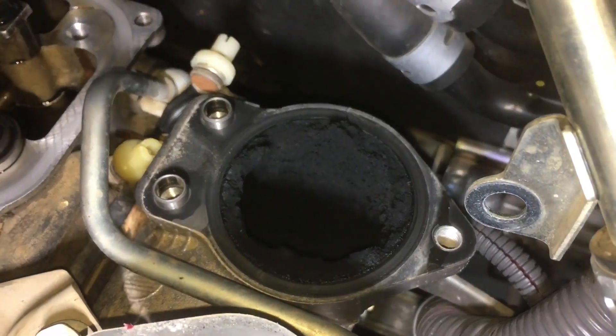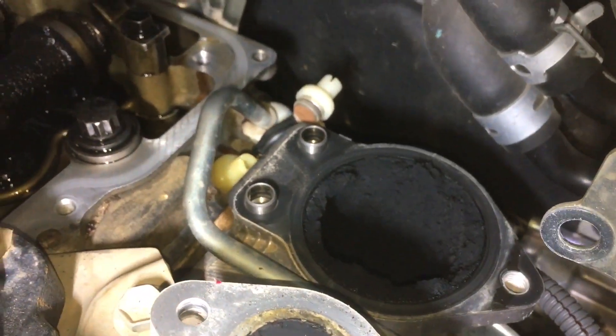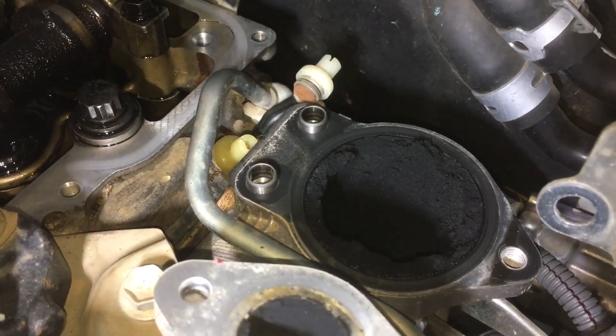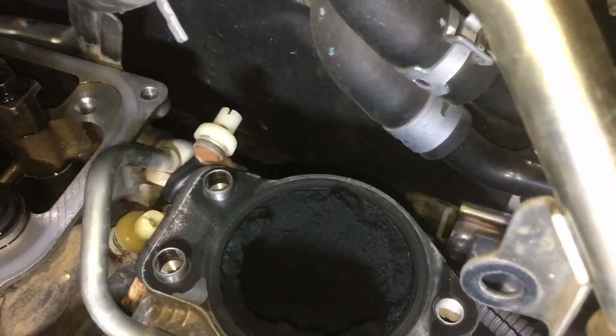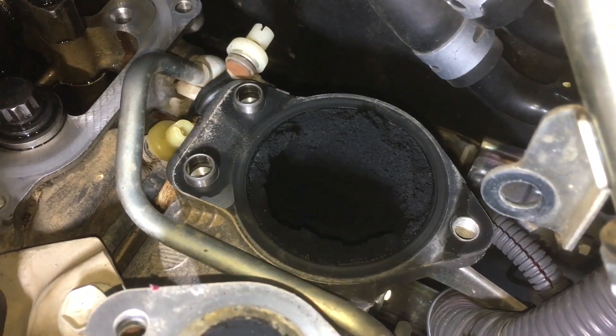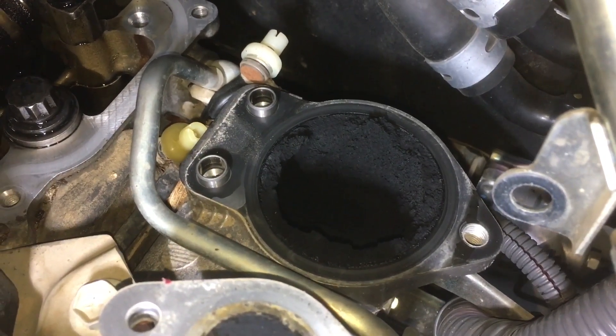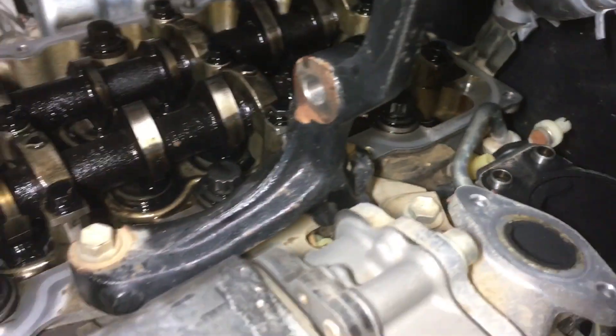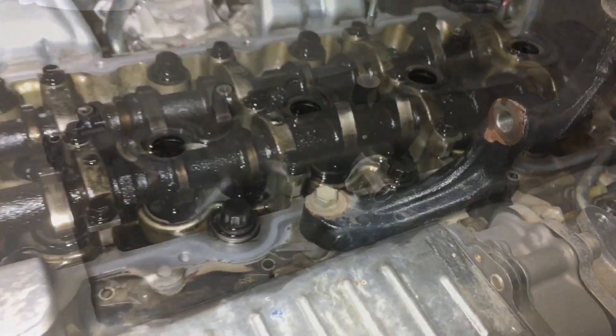We'll call this video 'Decisions Decisions' because on this vehicle there are two decisions to make. One is whether to clean the inlet manifold - I'm thinking probably not, waste of money and time. And the other is the oil and cracked valve cover - let's go have a look at that.